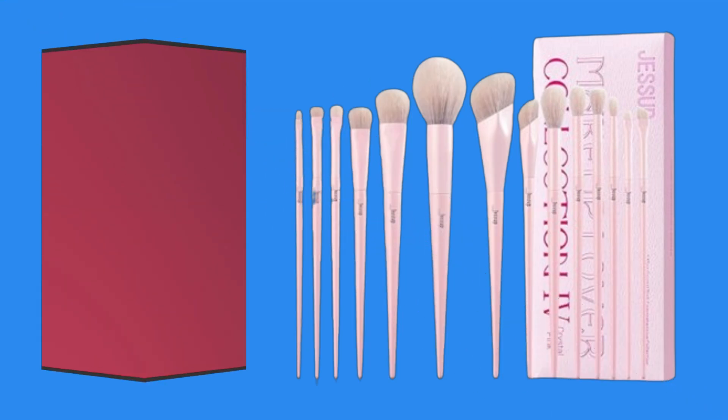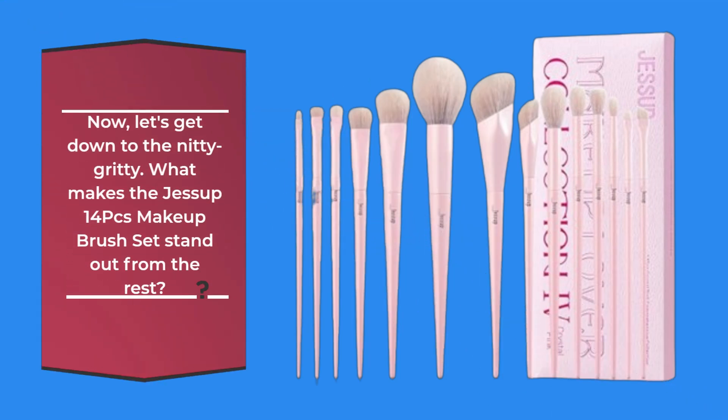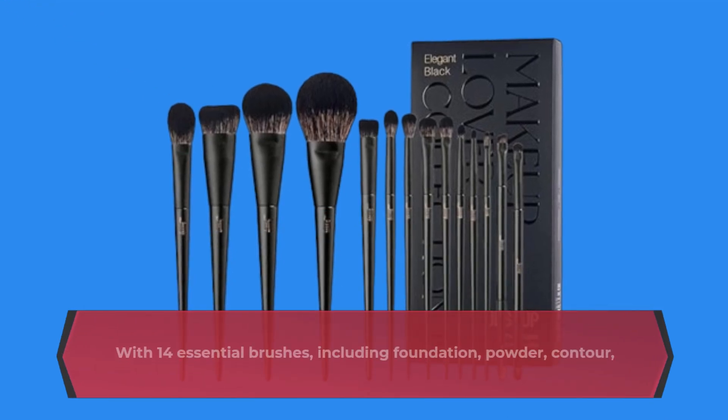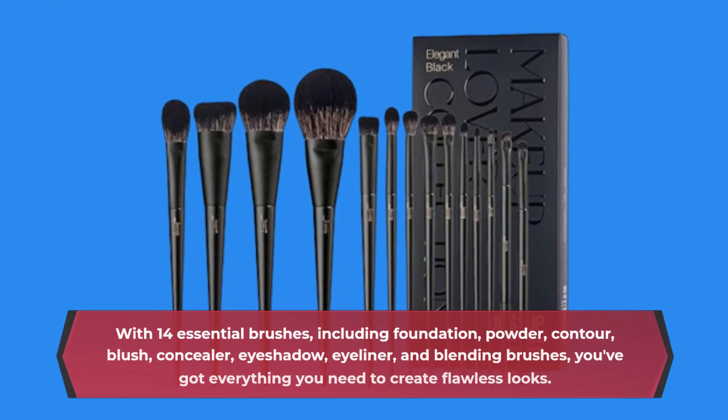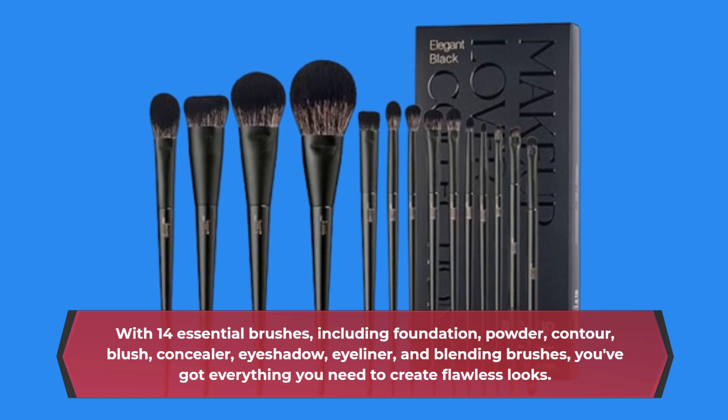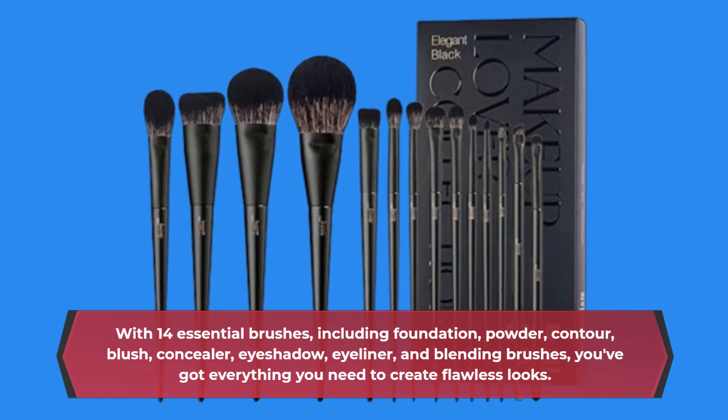Now, let's get down to the nitty-gritty. What makes the Jessup 14PC's makeup brush set stand out from the rest? First off, this set is a complete game-changer. With 14 essential brushes, including foundation, powder, contour, blush, concealer, eyeshadow, eyeliner, and blending brushes, you've got everything you need to create flawless looks.